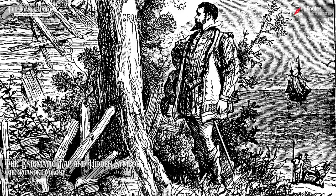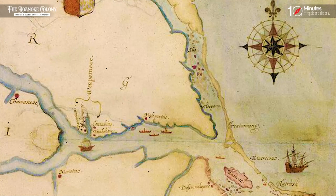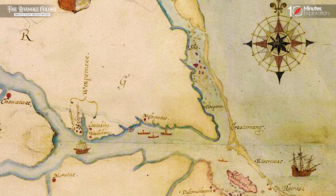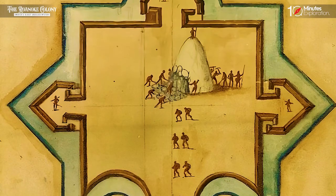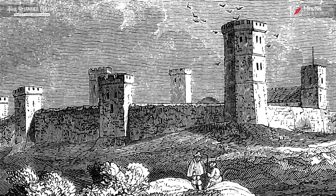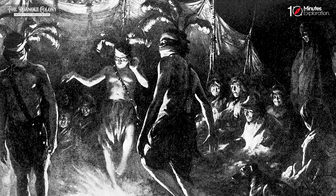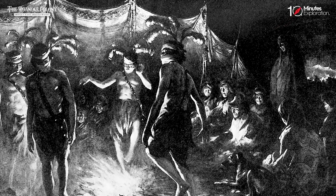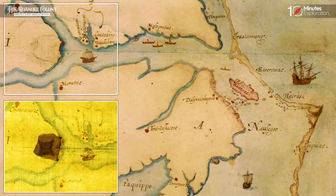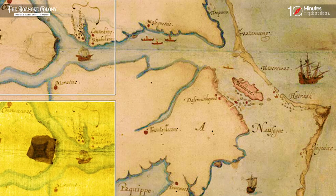One particularly intriguing aspect of the Roanoke mystery revolves around a hidden symbol discovered on a map drawn by John White. This enigmatic symbol, a small star-like shape, has captivated researchers and historians, sparking speculation and theories regarding its significance. Many experts believe that the symbol represents a fort, possibly hinting at the settlers' intended relocation. The discovery of this hidden symbol has led some to speculate that it may be a deliberate secret message left by John White himself.